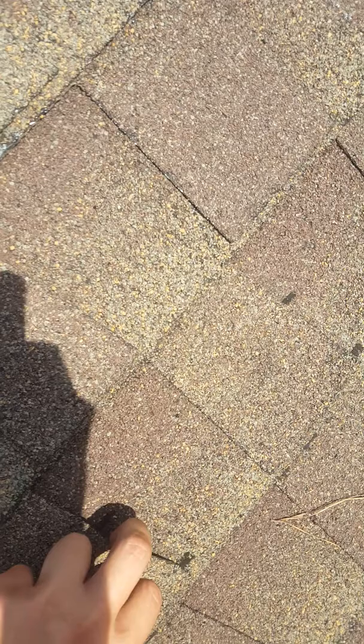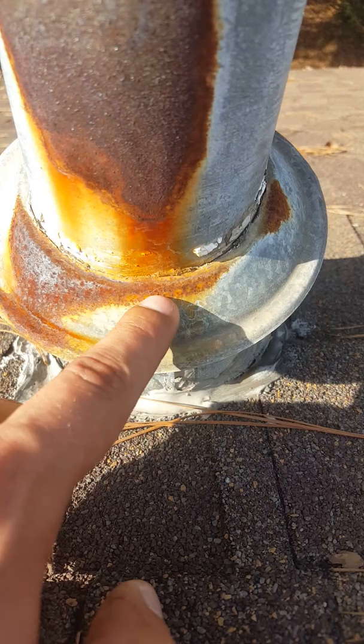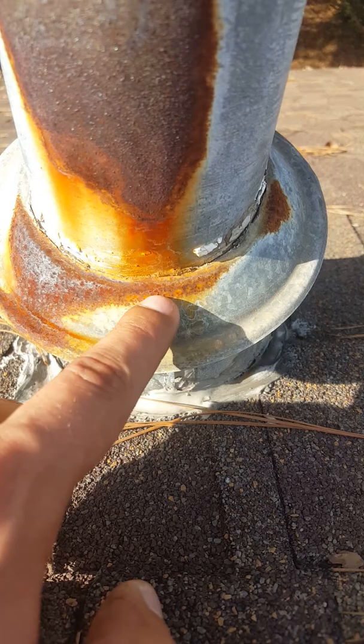Another spot over here where it looks like some repair work was done. Looks like possibly pieces of that blew off a while ago, right here as well. All these little tar spots almost look to me as if there was a nail driven in and then they just tarred over the nail head — he just dumped a bunch of tar on here.